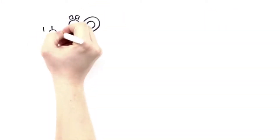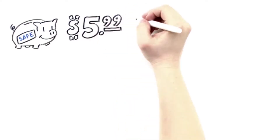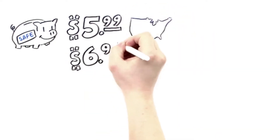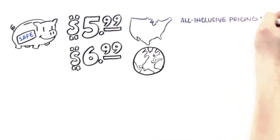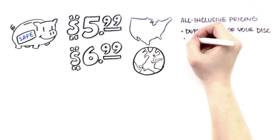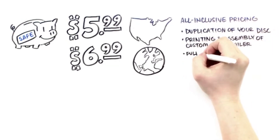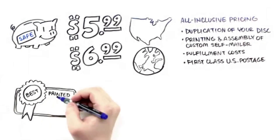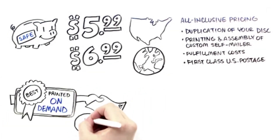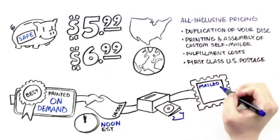So how much does it cost? Well, you don't have to break the bank. It's just $5.99 for US shipments or $6.99 for the rest of the world. And that's all-inclusive pricing for duplication of your disc, printing and assembly of your custom self-mailer, fulfillment costs, and first-class US postage. Best of all, these are printed on demand — orders placed by noon Eastern Standard Time are produced and mailed the same business day.